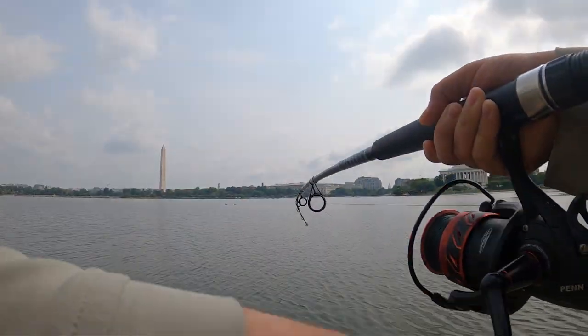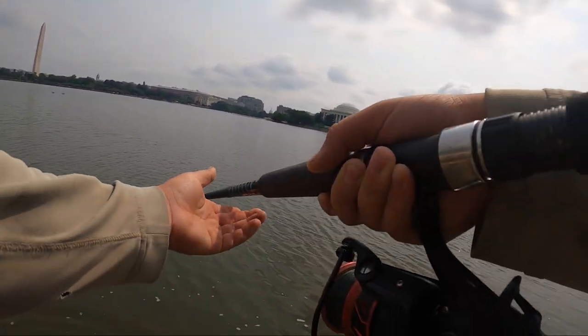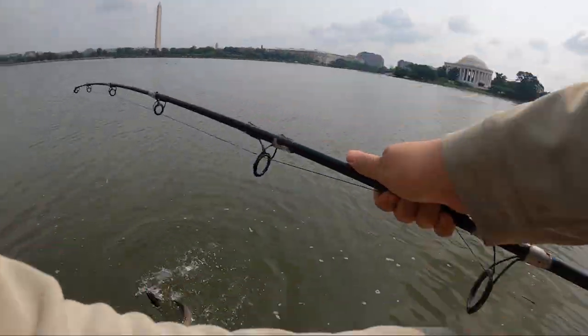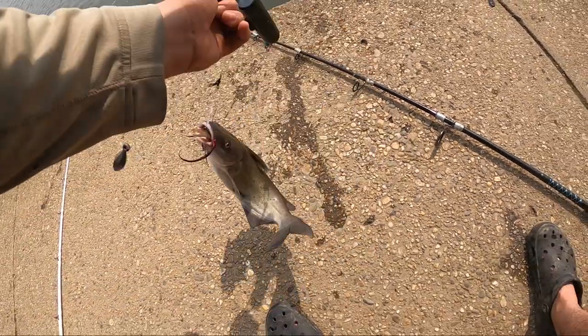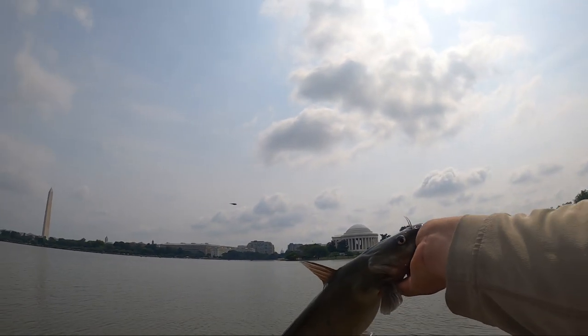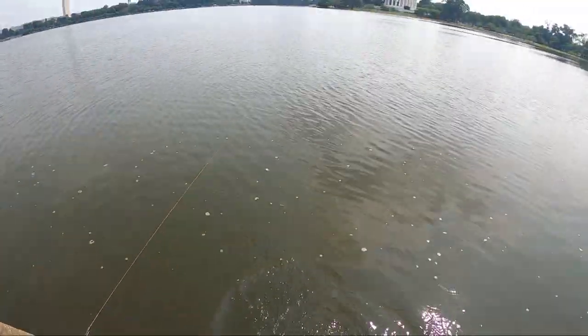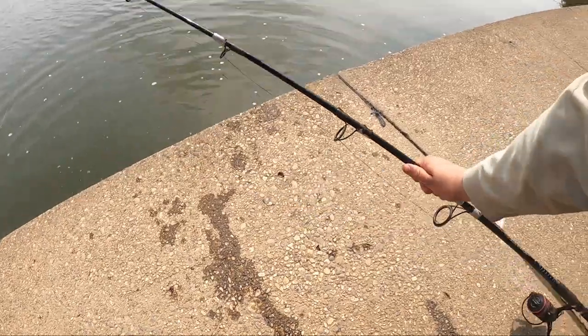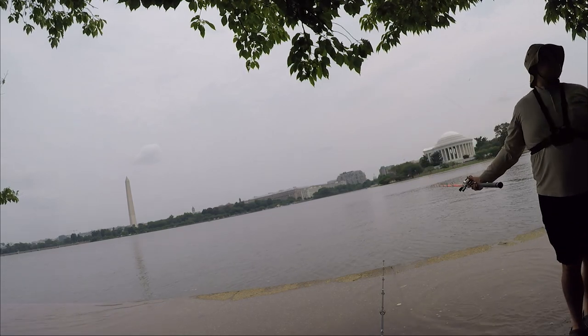He ain't happy — there's like a small blue. Pretty feisty today, that's for sure. Is it a channel? I think it is a channel — it is. We got ourselves a channel cat. He inhaled that thing! There is our second fish landed on the GoPro fish cam — nice little channel cat, he inhaled that bait. Get back in there. We are doing something here guys, we are doing something. After this the tide kind of got too high to fish and I stopped getting bites, so I decided to call it.